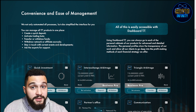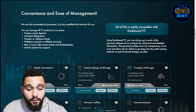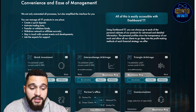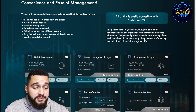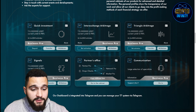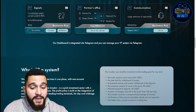You can manage all T7 products in one place: create a quick deposit, activate trading bots, transfer or withdraw funds, withdraw to network or affiliate accounts, stay in touch with current events and developments, and ask the expert support team. Using Dashboard T7 you can access each product's personal cabinet for advanced and detailed information. The personal profiles show transparency and allow clients to go deep into the profit-making methods of each financial strategy. All four products — T7, TY7, TK7, TL7 — are here with 24/7 support.